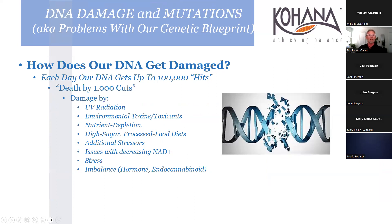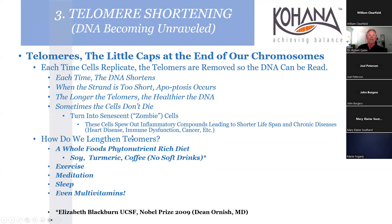We get 100,000 hits to our DNA every day - death by a thousand cuts. DNA is damaged by UV radiation, environmental toxicants, nutrient depletion, high sugar processed foods, additional external stressors, and hormone imbalance. Balancing the endocannabinoid system is also critical. Telomeres are the caps at the ends of chromosomes - when cells divide the DNA unravels and shortens.